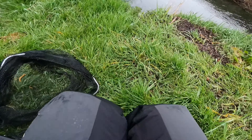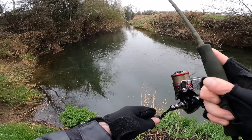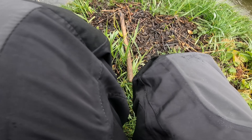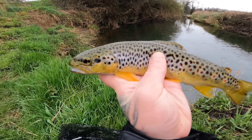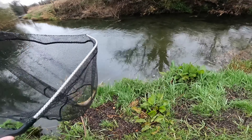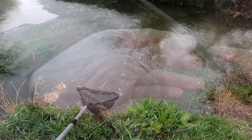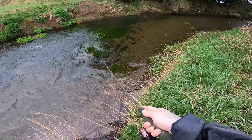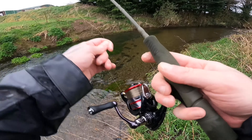Fish on! Nice little chap — get the net. You're giving a good fight! Let's get him on the hook really quickly. Oh guys, there he is — look at the colours on him, absolutely stunning. The little red spots. Slip him into the net and get him back.